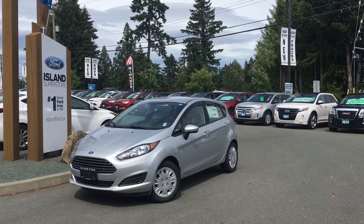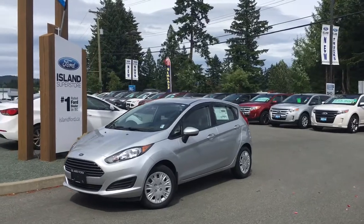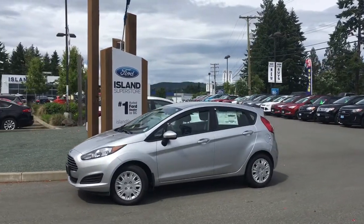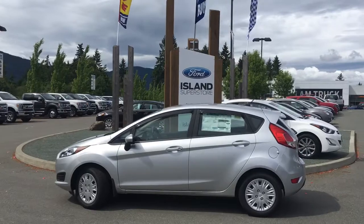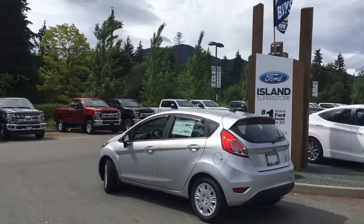Thanks for joining us today at Island Ford Superstore, located on Norcross Road in Duncan, B.C., off the TransCanada Highway. We're in the Cowichan Valley on Vancouver Island. Today we're looking at a 2017 Fiesta S in Ingot Silver with black cloth interior. It's got seating for five, four doors and a hatch, a five-speed manual transmission, and a 1.6-litre four-cylinder front-wheel drive engine.